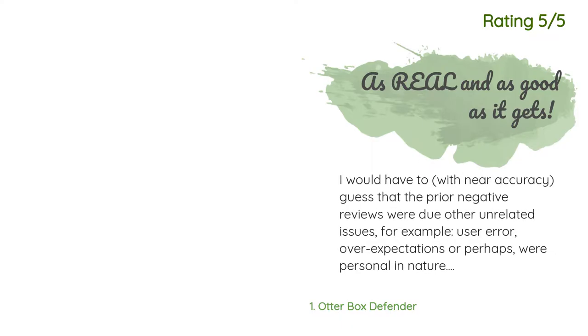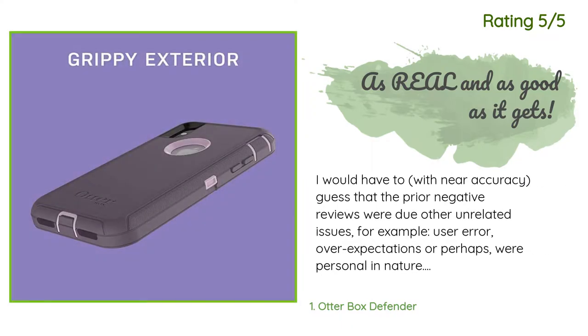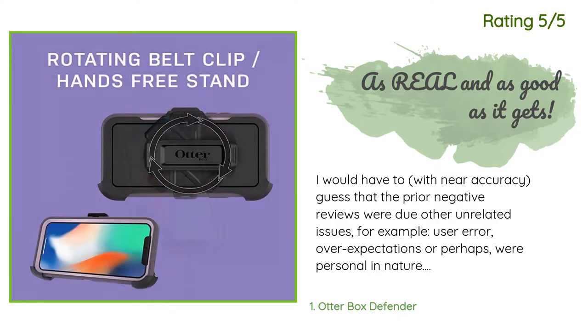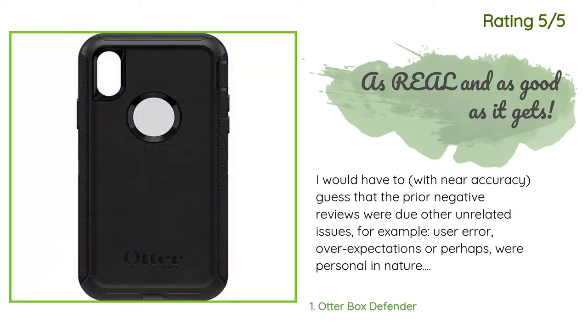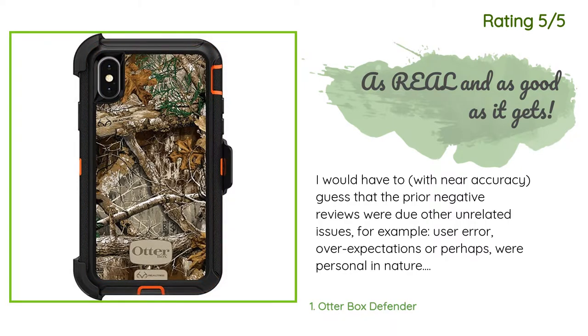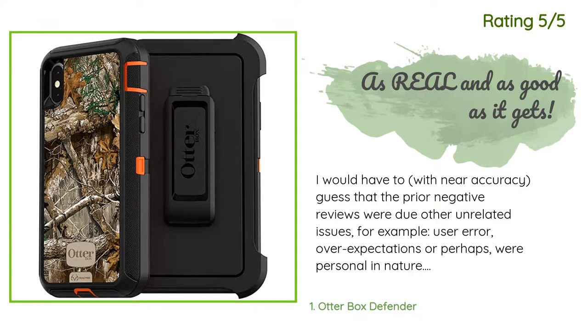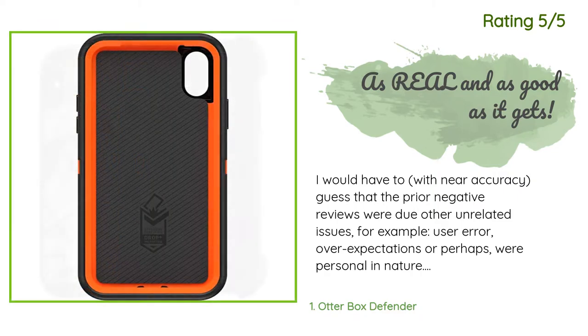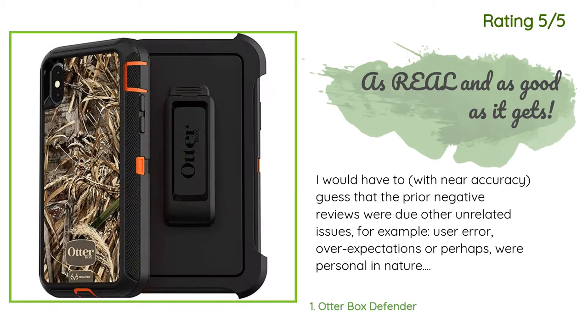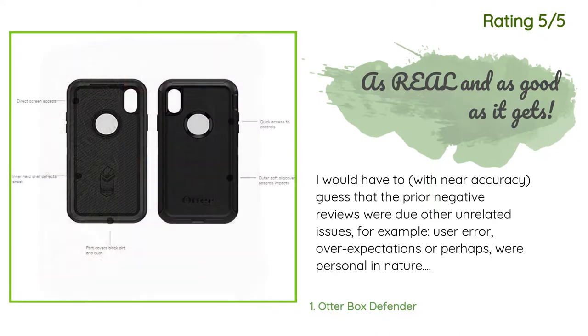Another happy customer said: 'I would guess with near accuracy that prior negative reviews were due to unrelated issues — for example, user error, over-expectations, or personal preferences. Similar to a prior reviewer, I've owned quite a few OtterBox cases myself, some as old as the introduction of the iPad, so I wasn't surprised when this one arrived and was installed exactly as I had anticipated.'